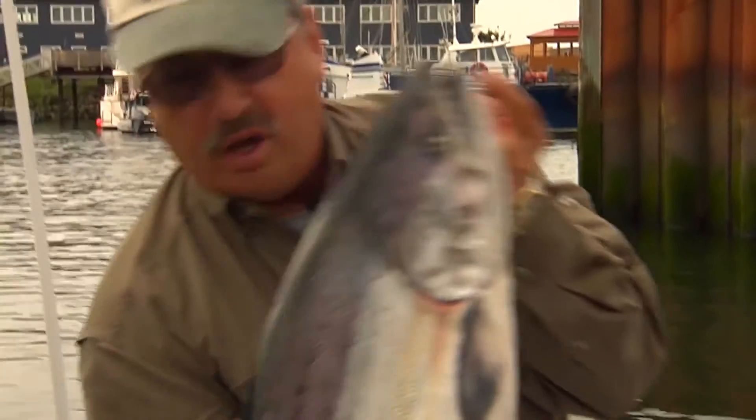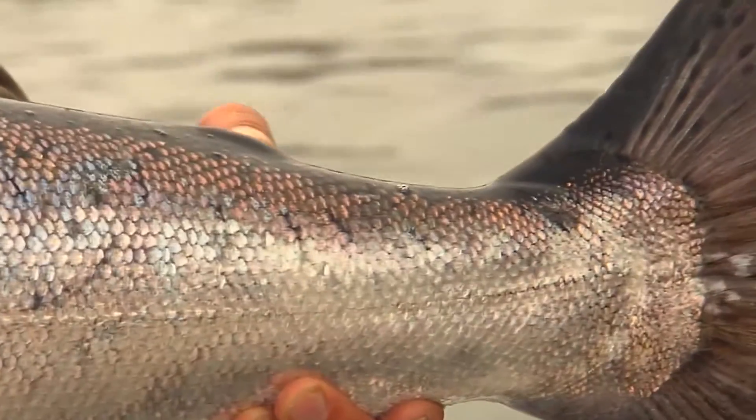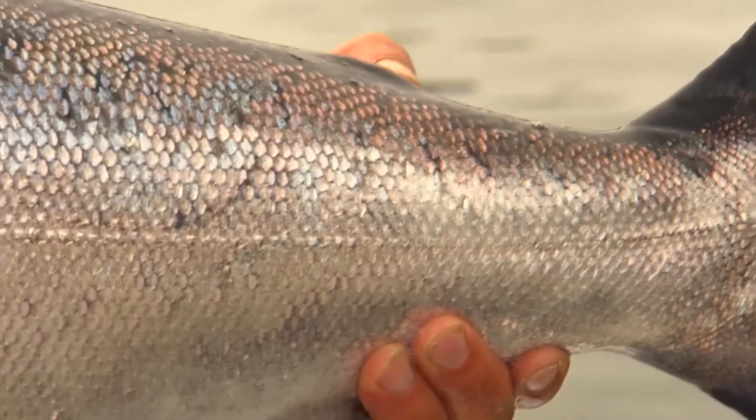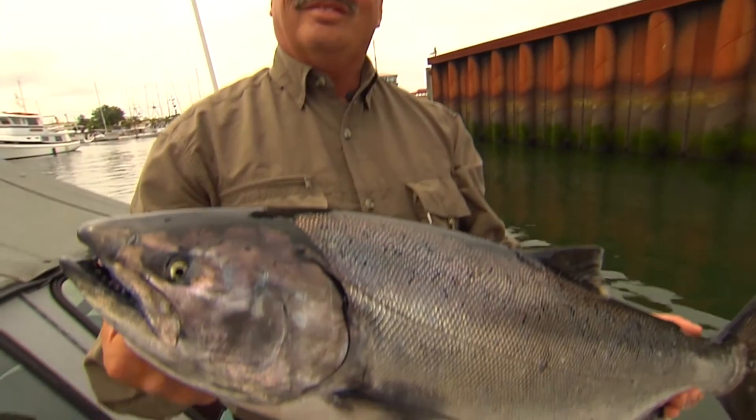Caught here this morning — about a 20-pound upriver Bright Chinook salmon. Here's where the adipose was, that's clipped off. That tells us it's a hatchery fish and we can harvest these without impacting the wild runs. Can't wait to get this on the kitchen table.